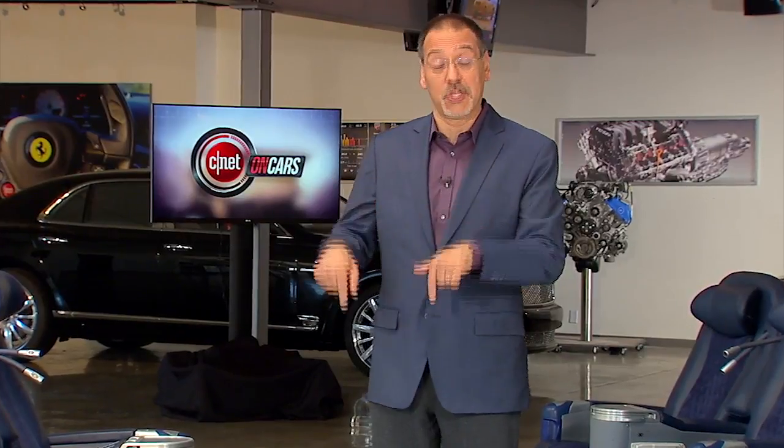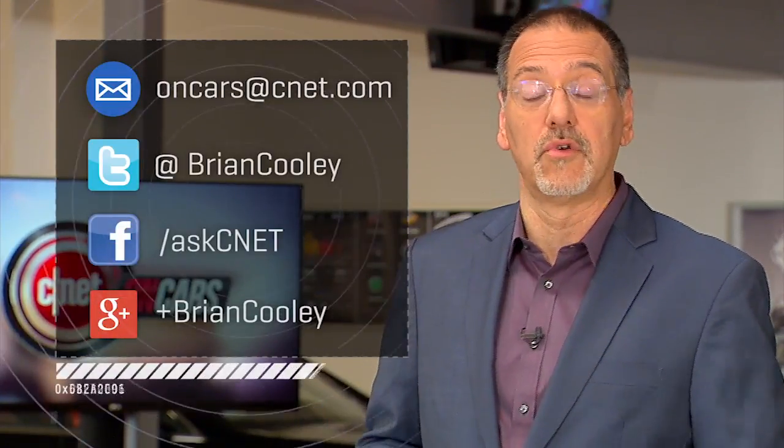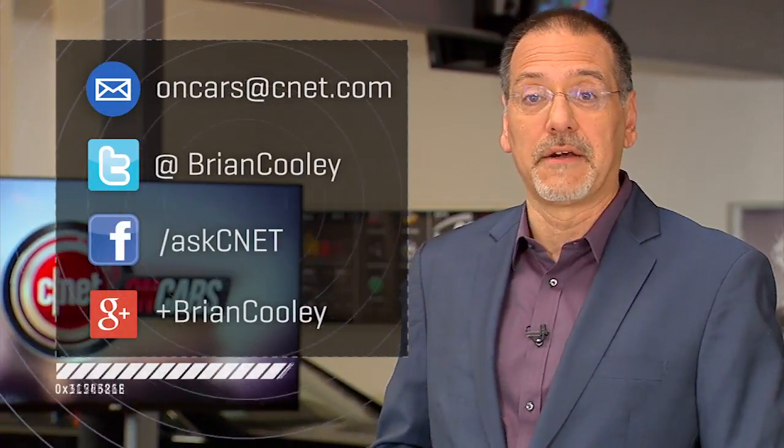Hope you enjoyed this episode. Thanks a lot for watching. I get a lot of email from viewers saying they just bought a new car based on what they learned from this show or our CNET CarTech reviews. If you bought a new ride lately, share it with us — send a photo and share it on Facebook, Twitter, or Google+. I look forward to seeing what you bought. I'll see you next time we check the tech.